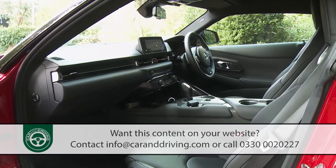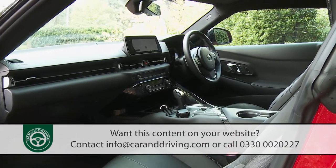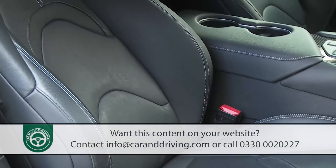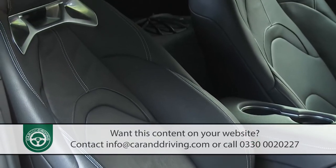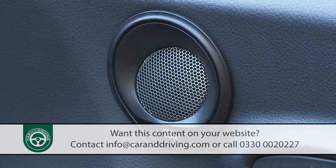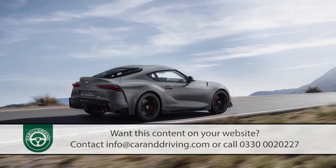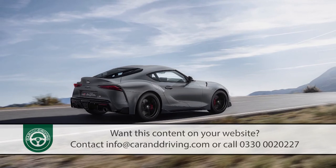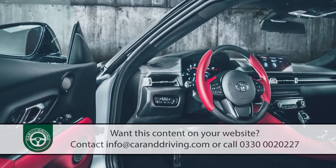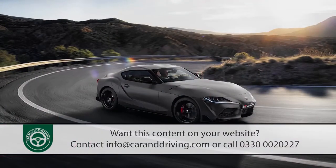Should you go further and get the upgraded Supra Pro spec? It's tempting. This spec adds full leather upholstery, a 12-speaker JBL premium audio system, a wireless charging mat, and a head-up display. The limited-run A90 special edition added unique paintwork, red leather sports seats, and a special matte black finish for the wheels.